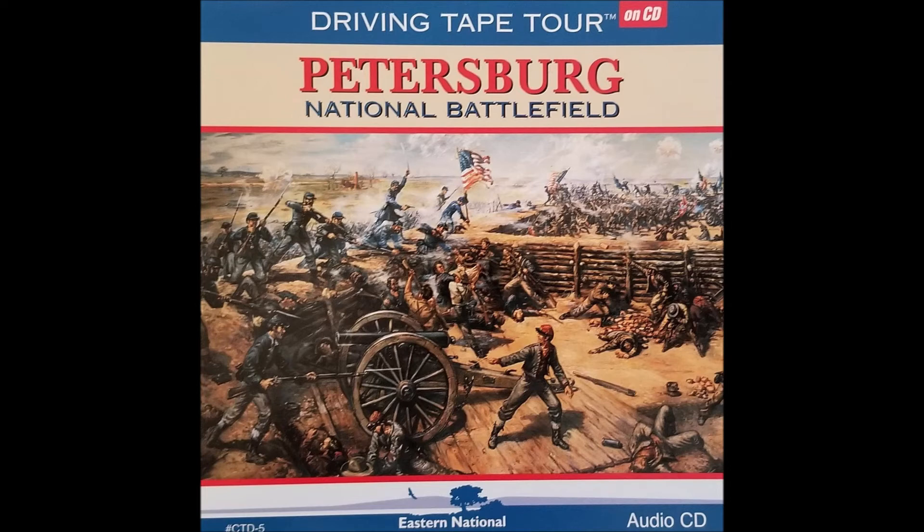Located on the south bank of the Appomattox River at the River's Fall Line, Petersburg was a major port and railroad center. There were numerous cotton and flour mills along the river and, because of the railroad network, locomotive shops and ironworks. The city was also a major export center for tobacco. Five railroads ran into Petersburg during the war, with one directly connecting with the city of Richmond, the capital of the Confederacy.